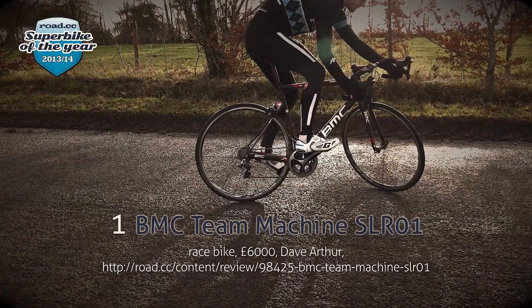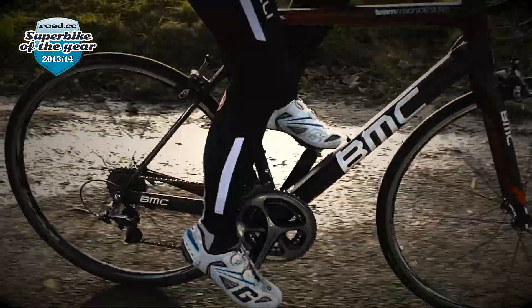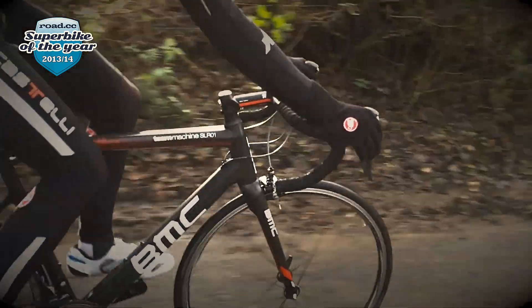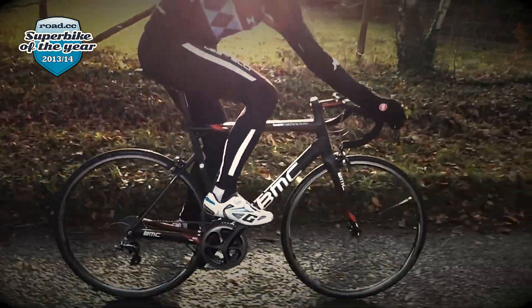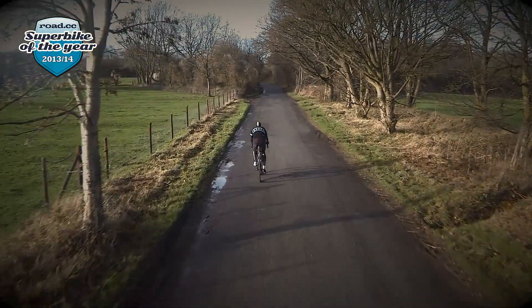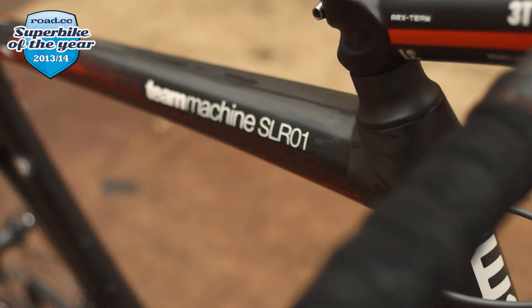And the Road CC Superbike of the Year is the BMC Team Machine SLR01. The BMC is simply the best performance bike of the year, with great handling and a vastly improved frame design from the previous incarnation.